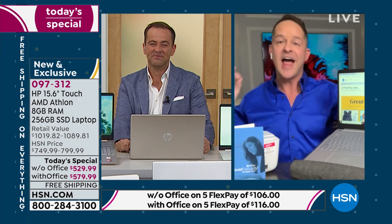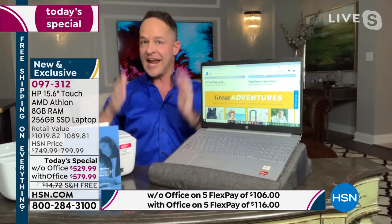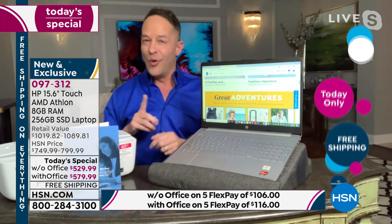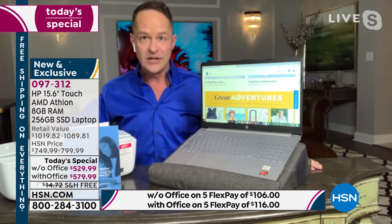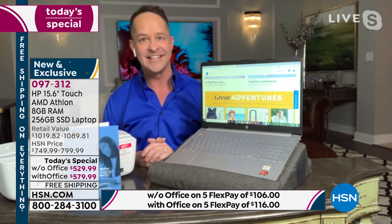Hi everybody, thank you for joining us. I genuinely don't think I've ever had a solid hour and a half of HP HP HP with more exciting jam-packed products. This is one of the most beautiful computers I've ever seen. We did one today's special at the very beginning of the year with Windows, and since then — for the past four months — we have not been able to do a today's special with Windows, the number one operating system in the world. Tonight we have that, with the option to include Microsoft Office.